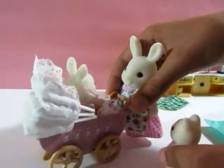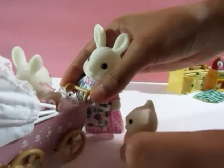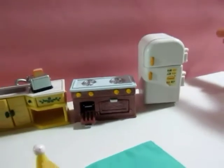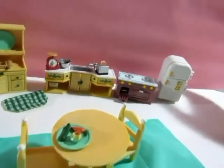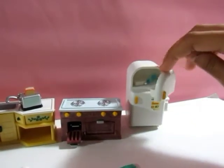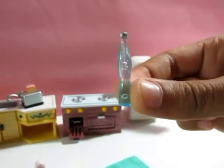Hey guys, did you notice our new Calico Critter kitchen? It's so cool — it looks like a real kitchen except really tiny! Let's open up the fridge and see what we have. Up here we have a tiny tiny bottle of water.